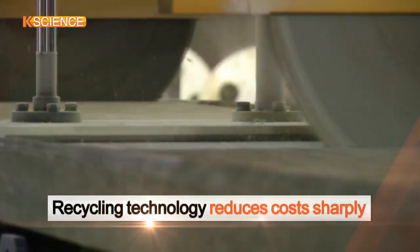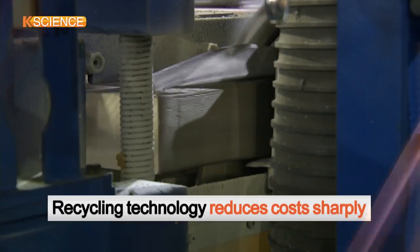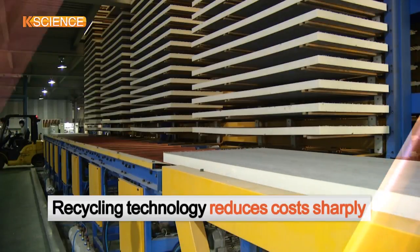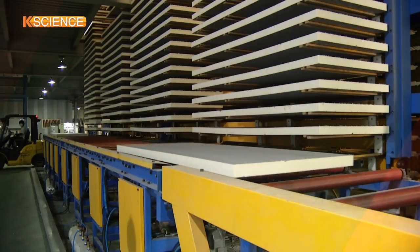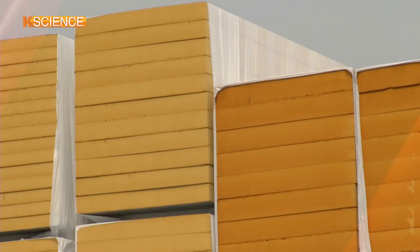The cost required for the recycling process is only two-thirds of that for the production of polyurethane insulation materials with conventional technology. KIGAM expects the new technology will attract multiple interest from abroad.